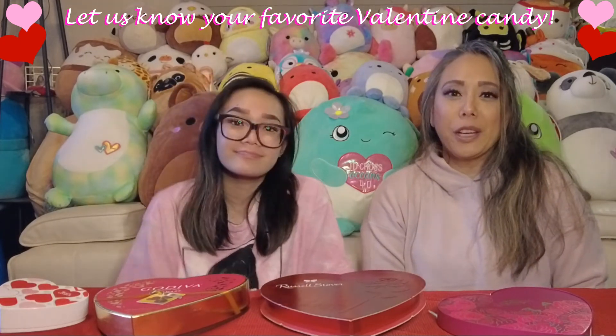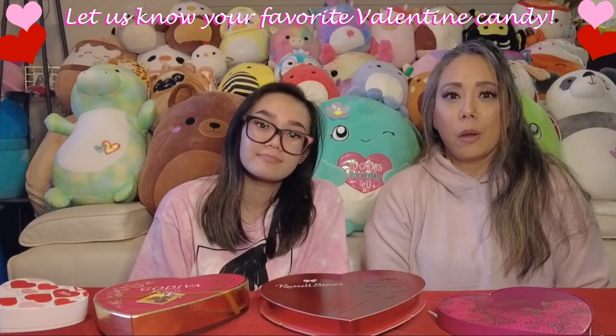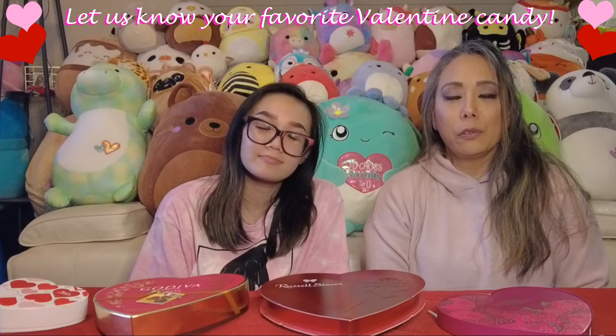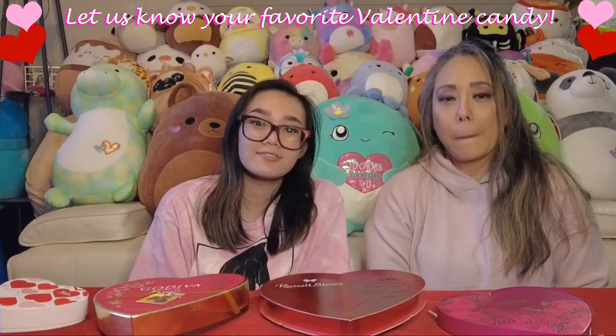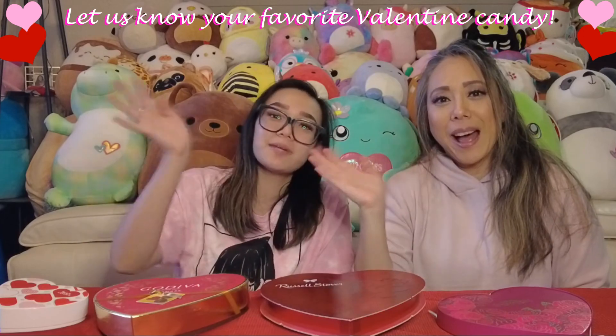Thank you for joining us today and spending Valentine's Day with us and trying chocolates. Hope you all have a wonderful Valentine's Day with friends and family. If you enjoyed this video, please give it a thumbs up, subscribe to the channel, and we'll see you in the next one. Bye!